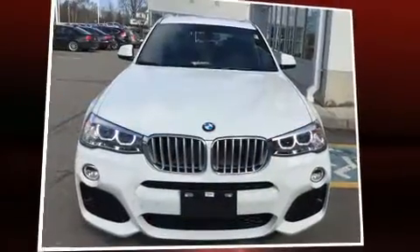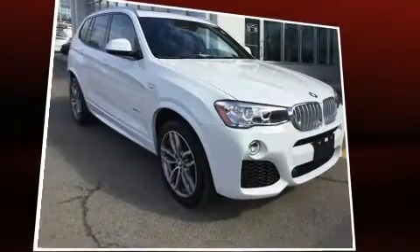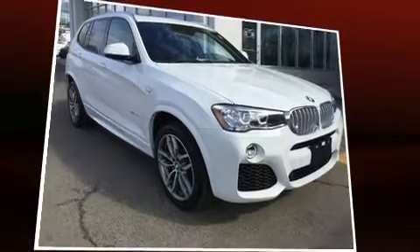The 2017 BMW X3. With fewer than 5,000 miles on the odometer, this vehicle rocks its class with four-cylinder efficiency and distinctive styling.